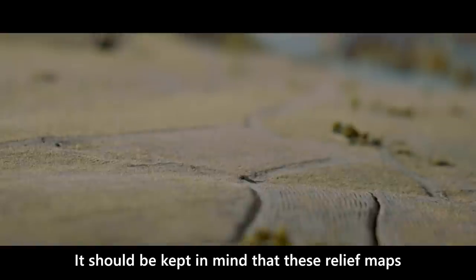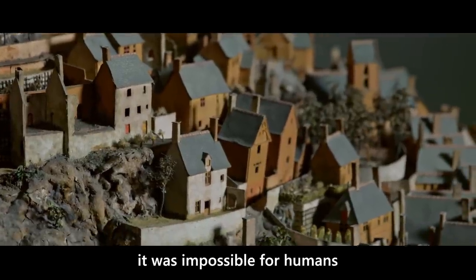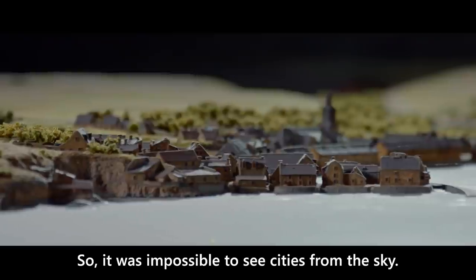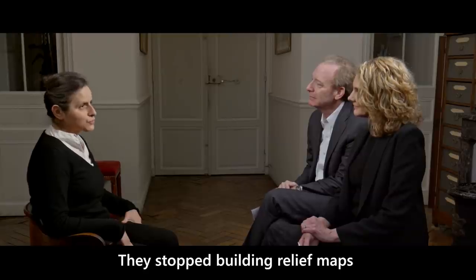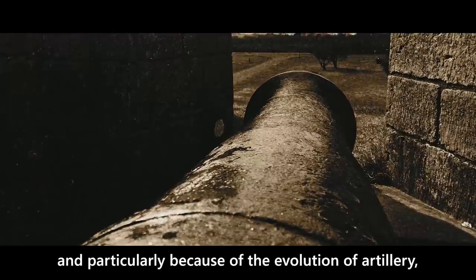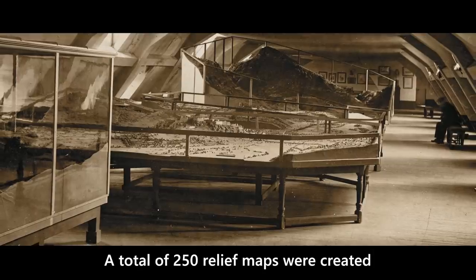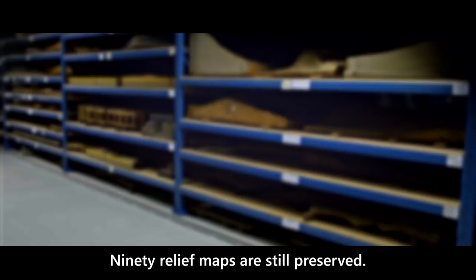It must be recognized that these relief plans were a technological revolution at their time. When did the French government stop the practice of making these relief maps? We stopped building them at this scale in 1870. It was related to the evolution of the art of war, and especially the evolution of artillery, which became extremely powerful. Between 1668 and 1870, there were 250 relief maps made; today 90 relief maps are still preserved.